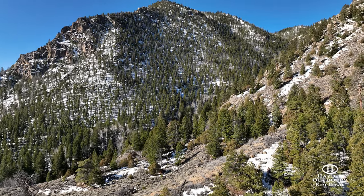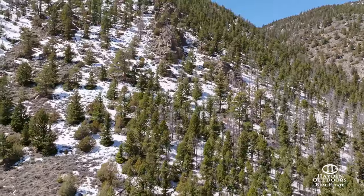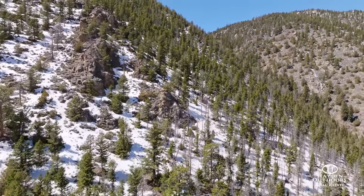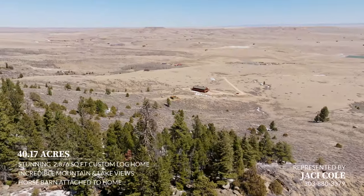Deer, antelope, and large herds of elk are all living in the area and can be found and hunted on Sheet Mountain. Elk tags can be purchased over-the-counter for this area, which is area 9, and is area 45 for antelope and area 76 for deer.